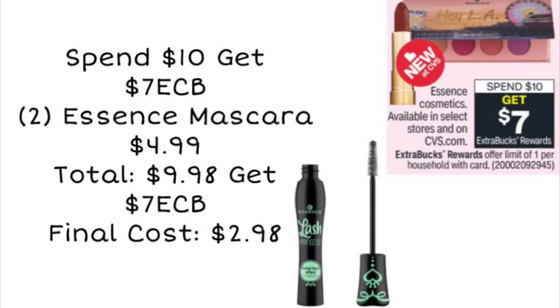This is a pretty good deal on Essence cosmetics — spend $10 get a $7 ExtraCare Buck. A lot of you told me last time this deal came around that the Essence mascara is really good, so I tried it out and I really like it. I bought two last time and I'm on my second one now. It's the Essence mascara — the Lash Princess — this green one right here. They're $4.99, so if you pick up two you'll be at $9.98. You pay that, get back $7 in ExtraCare Bucks, making the final cost just $2.98 for both.